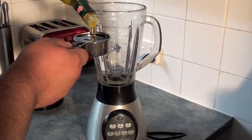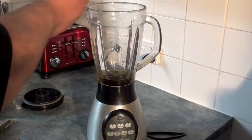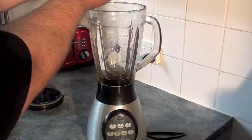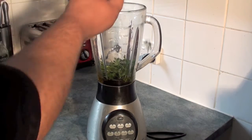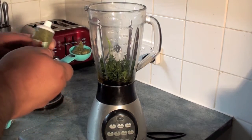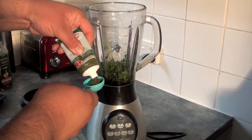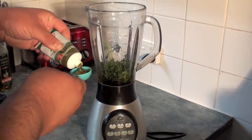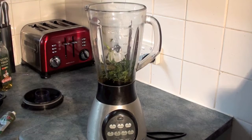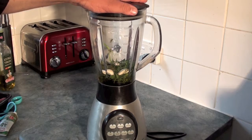First of all, into a blender place half a cup of olive oil — and try not to spill it on the side of your blender. Then add about three tablespoons worth of parsley, one tablespoon of rosemary, and a tablespoon worth of thyme. Then whack in your three cloves of garlic and pulse your blender until all the ingredients are completely combined.